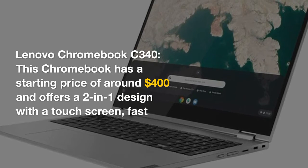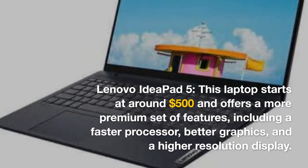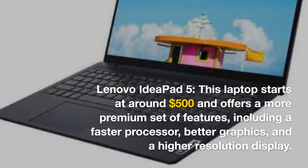The Lenovo IdeaPad 5 starts at around $500 and offers a more premium set of features, including a faster processor, better graphics, and a higher resolution display.